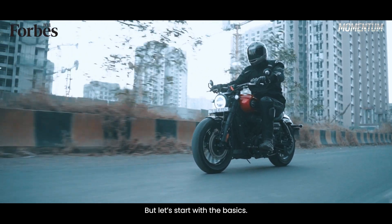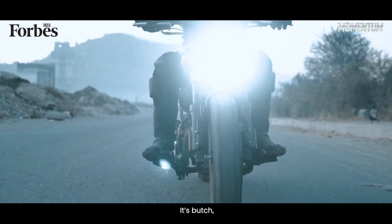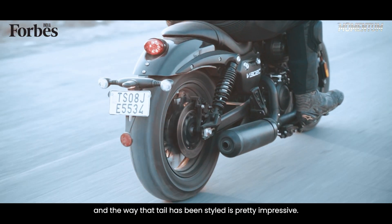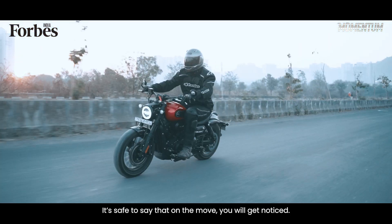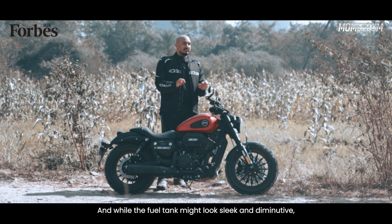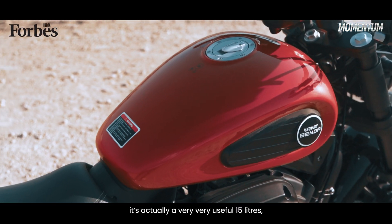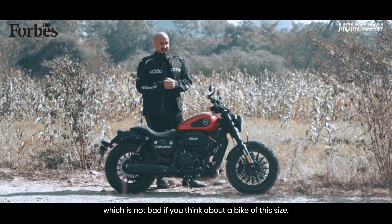Let's start with the basics. This cruiser from Keywave looks fantastic. It's butch, the LED headlights look great and the way the tail has been styled is pretty impressive. It's safe to say that on the move, you will get noticed — people do whip their necks around just to appreciate the V302C. And while the fuel tank might look sleek and diminutive, it's actually a very, very useful 15 litres, which is not bad for a bike of this size.